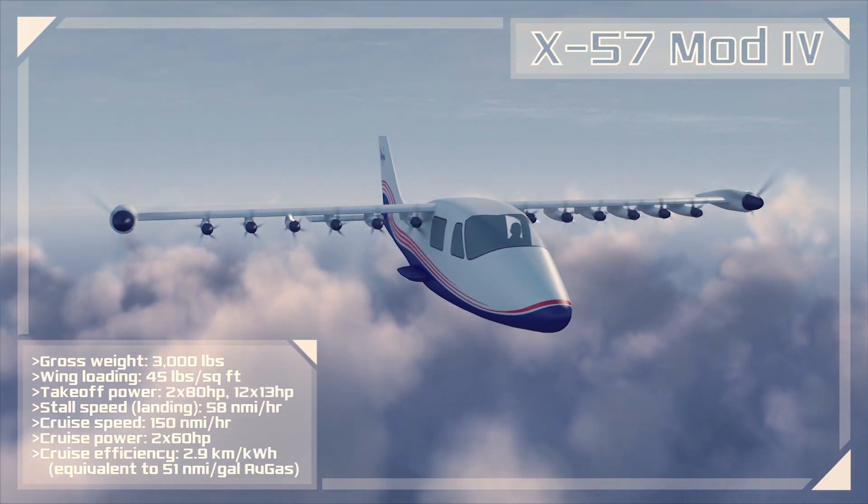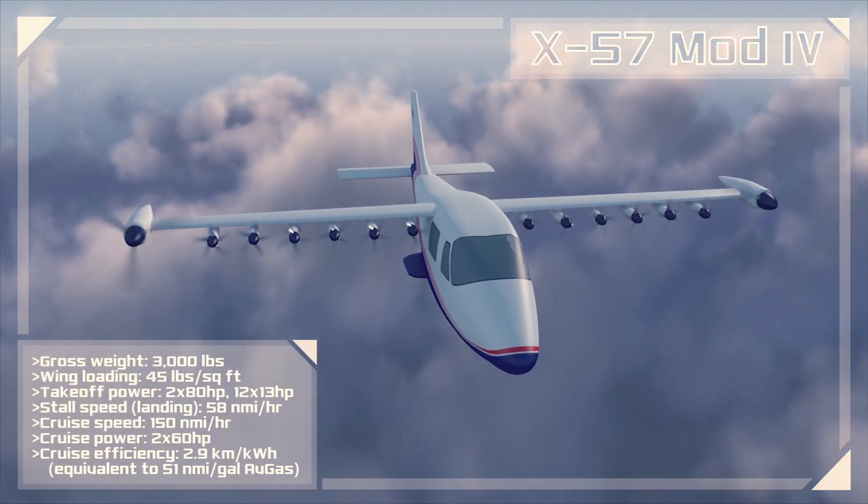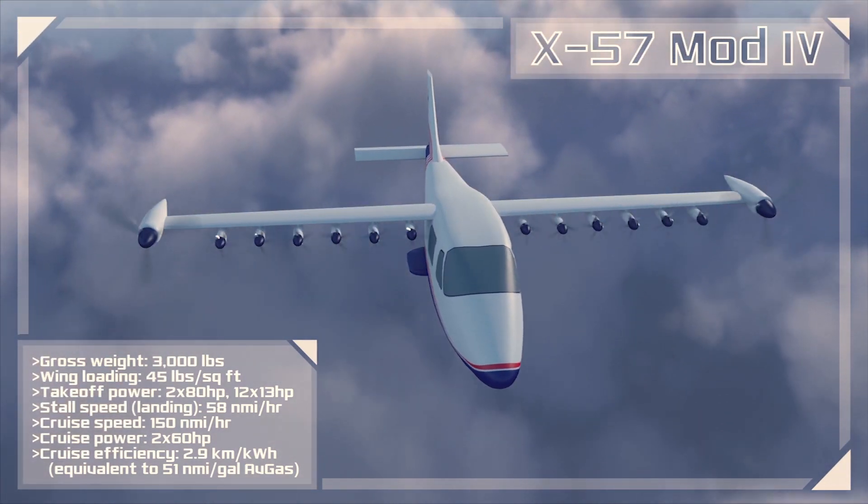That, combined with the propulsion integration effects of the tip propellers and the fact that it's a fully electric system, have a combined design goal of a 500% improvement in efficiency over the baseline aircraft.